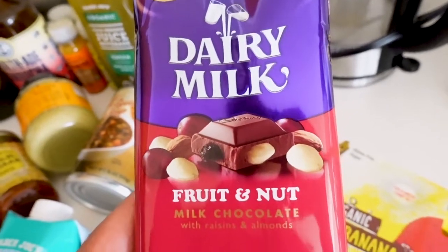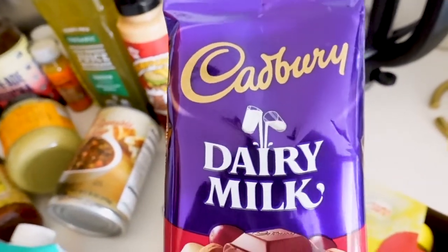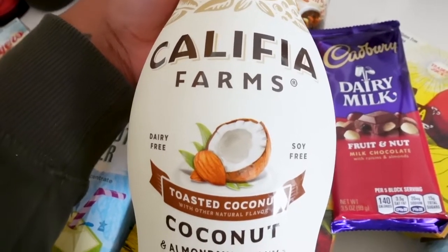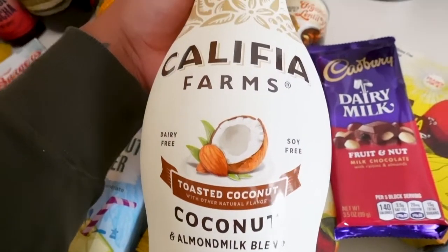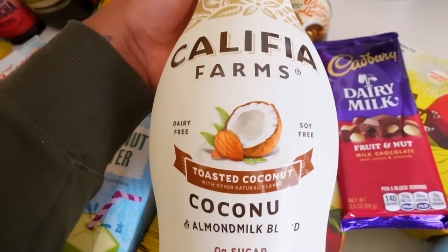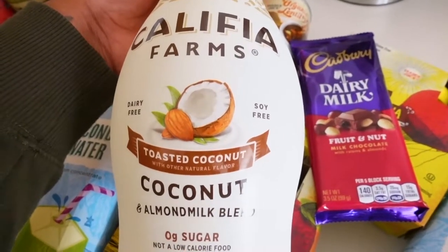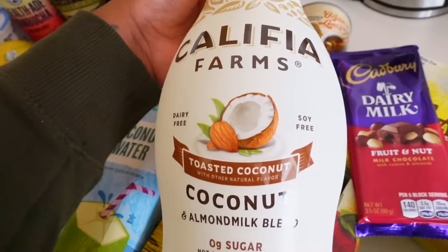This is honestly my favorite Dairy Milk — I just love the fruit and nut, it's so good. Lastly, I restocked at Target on the Califia Farms coconut with almond blend milk. Trader Joe's didn't have any coconut milk and I didn't feel like going to Sprouts since I was already at Target, so this was the only coconut milk they had and it's what I got.